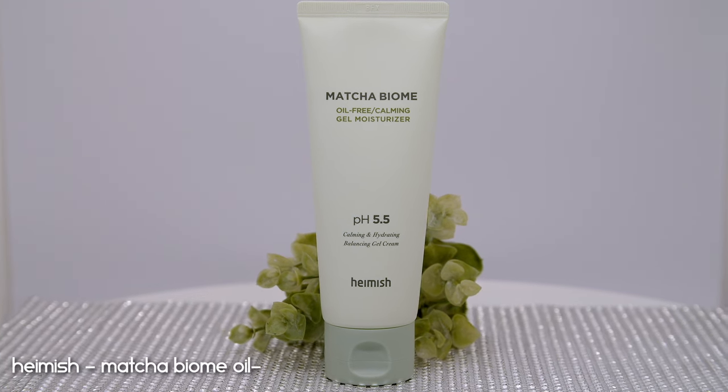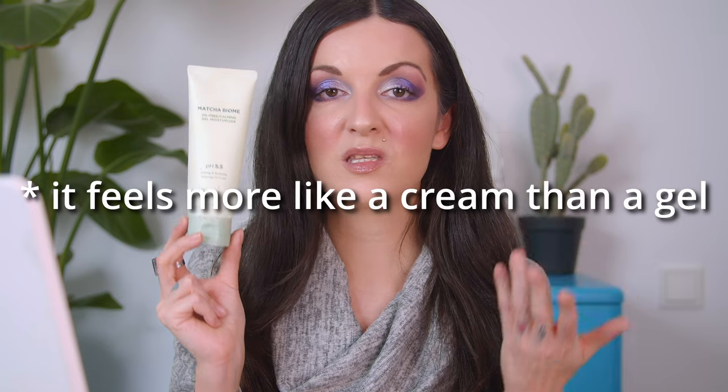For evening moisturizers, I emptied the Hamish Matcha Biome Oil-Free Calming Gel Moisturizer, which I used throughout summer and into fall. It had a texture I truly enjoyed — super plumping, juicy, deeply hydrating, yet providing enough occlusivity to seal in all the products underneath. I woke up with really nice skin after using this, and it's exactly what I want from a night moisturizer: skin that feels soft, nourished, and plumped overnight. I repurchased this product.